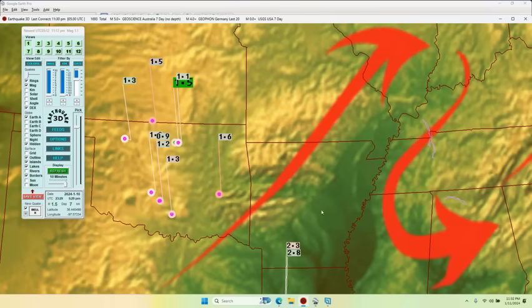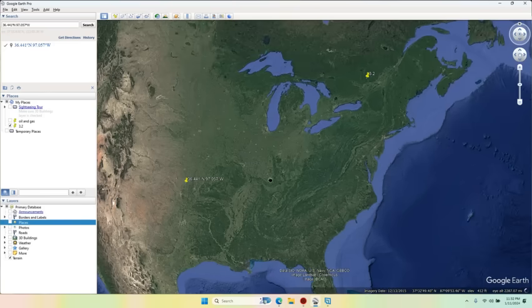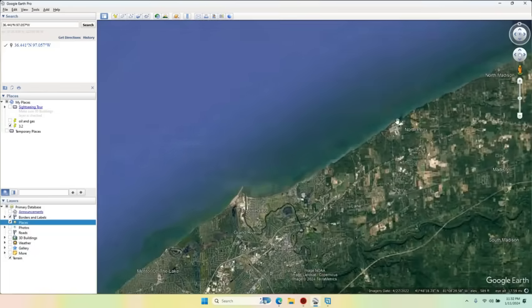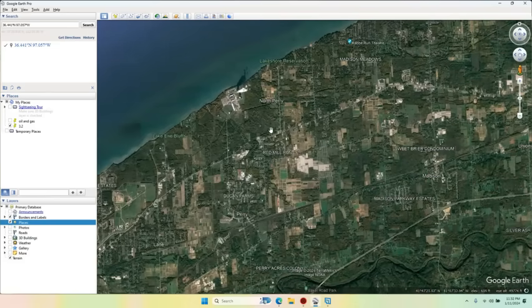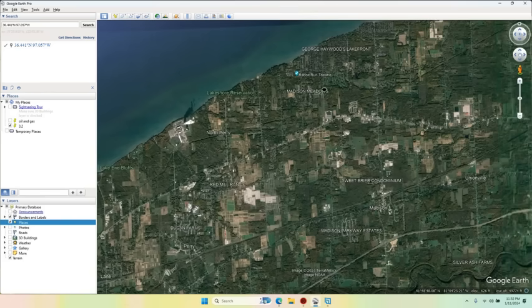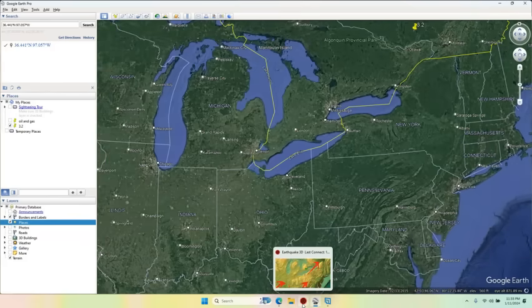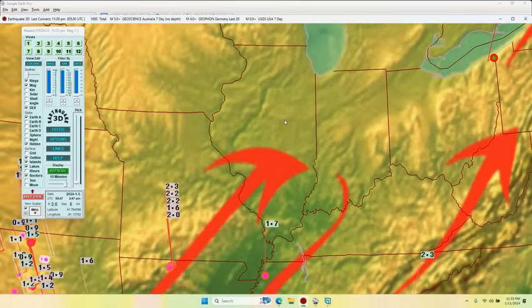I looked up the Ohio earthquake near the nuclear plant in a previous video — it's a 2.6. Let me just show you: here's the nuke plant, and the earthquakes over the past two weeks are striking across this road, with gas drill points for methane along the same road. So: nuke plant, drill points, earthquake. And at the Oklahoma location it's the same thing but with a coal-fired power plant — so it's not nuclear material causing the earthquakes, it's the power being generated.